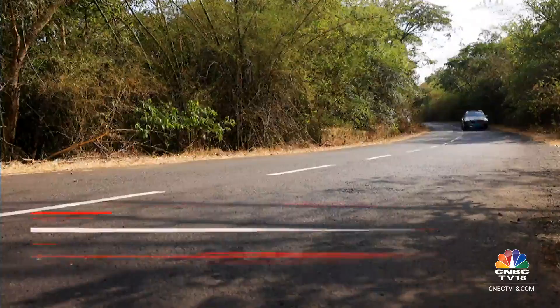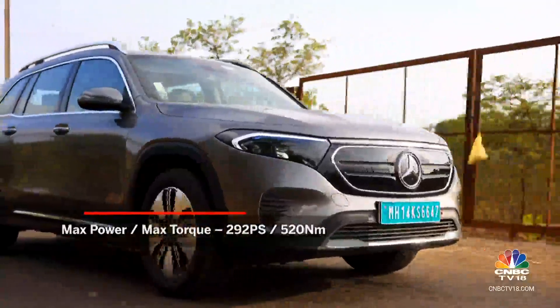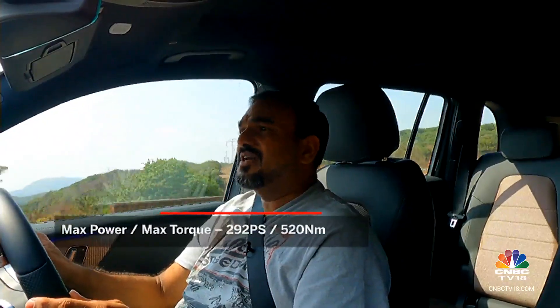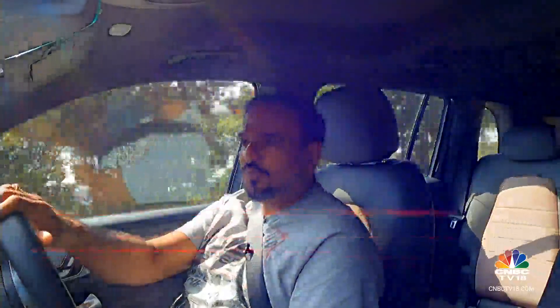Mercedes-Benz is able to give you very good performance when predominantly driving in rear-wheel-drive mode, and when there is a need for better grip, you always get more traction from the front motor along with more performance. The combined power output is obviously higher than what the EQB 300 offers, and that clearly shows in the overall performance that the vehicle has to provide.